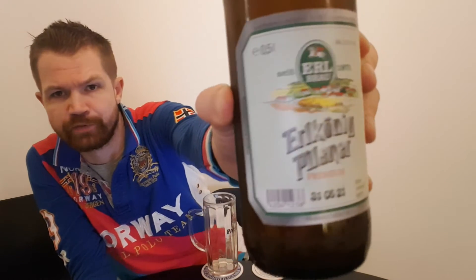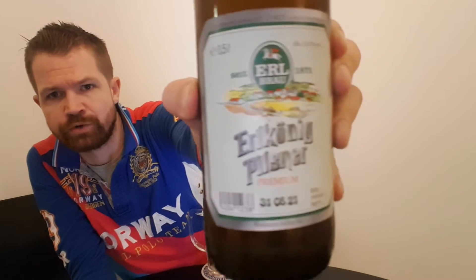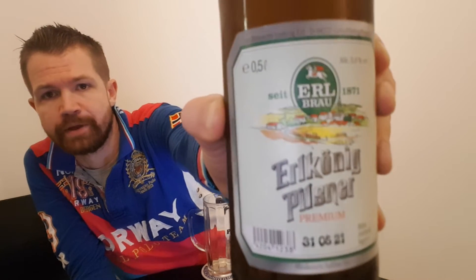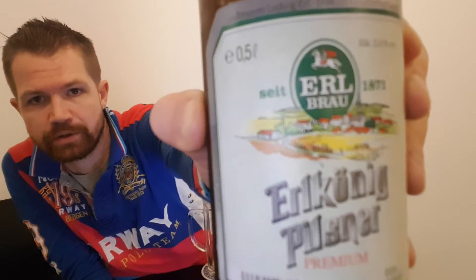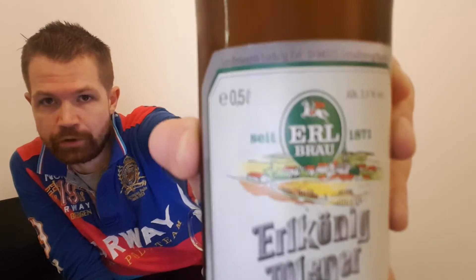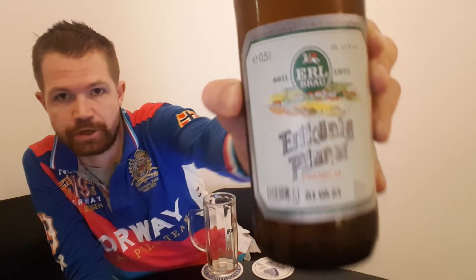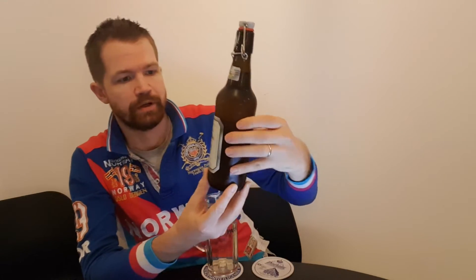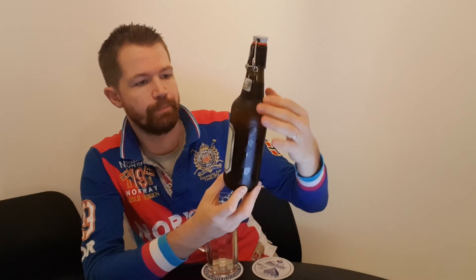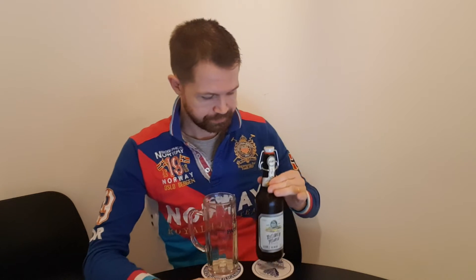This is one of the beers I look forward to trying the most, for several reasons. One is that I like the Niederbairisches Pils really, really much. Another is that I've heard really good things about the brewery. And of course the label — look at it. Doesn't it look beautiful? It's a picture of the town on the label, Erlkönig Pilsner. Looks really, really beautiful — the color combination and everything. Even Premium Pils. So very high expectations of it.